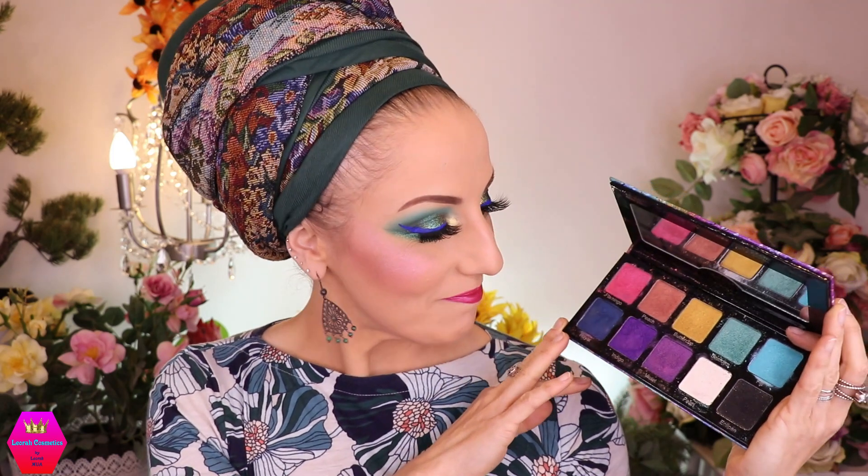Let us go into the next part of my eyeshadow palette collection — let's not linger. We'll start with Violet Voss, and there is no ranking or order to this, I'm just putting it out there. So let's start with this one: this is the Rainbow palette from Violet Voss.